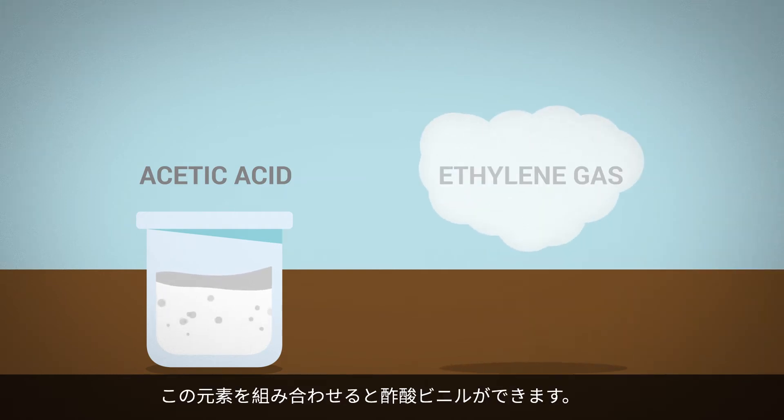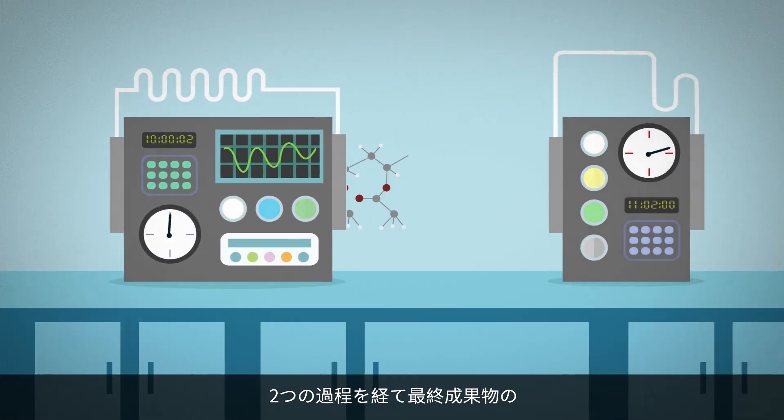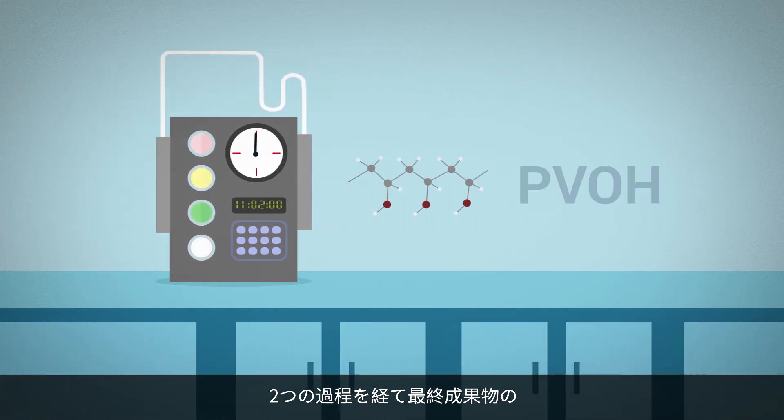These ingredients are combined to create vinyl acetate. The vinyl acetate then goes through two stages to create the final product, PVOH.